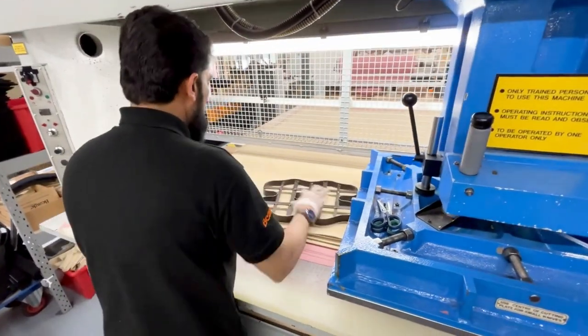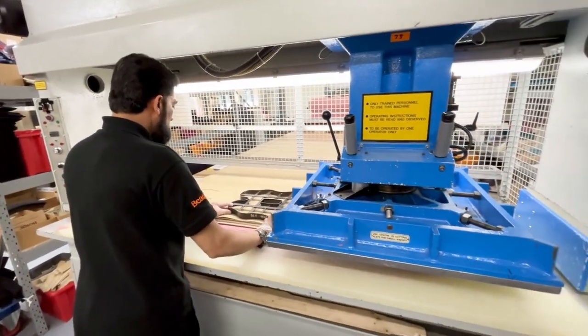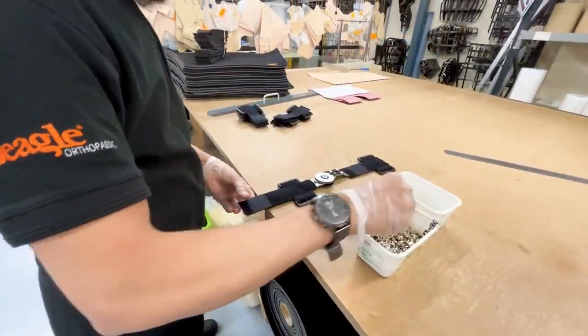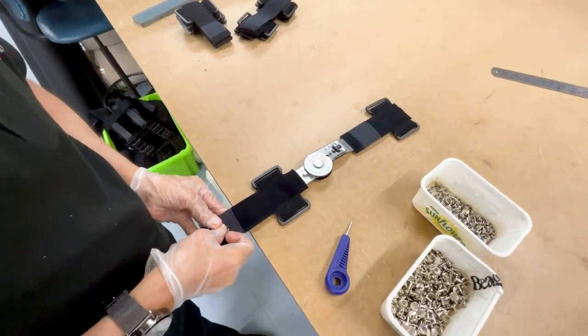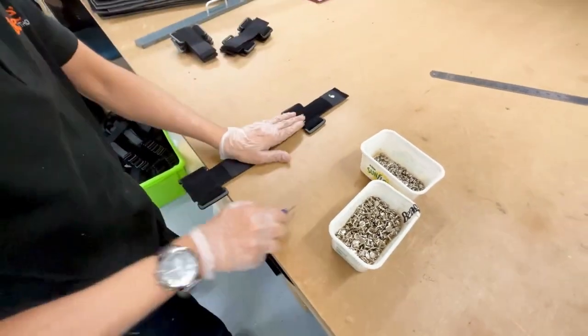Rafiq begins the life of a product that could end up being anything from a clavicle humeral brace to a bespoke product for an individual customer. We manufacture both our stock products and our custom soft goods right here in Lancashire and have a great turnaround time.